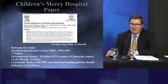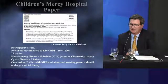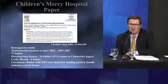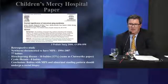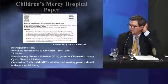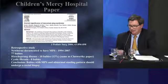Our paper was 2008, and this was a retrospective study. We looked over a 13-year period at newborns documented to have meconium plug syndrome from 1994 to 2007 — there were 77 babies. Ten of those babies were found to have Hirschsprung's disease, which was about the same as the Clatworthy paper. No baby had cystic fibrosis. Some early literature had suggested an association with cystic fibrosis and meconium plug syndrome. Our conclusion was that babies with meconium plug syndrome and abnormal stooling pattern should undergo a rectal biopsy.